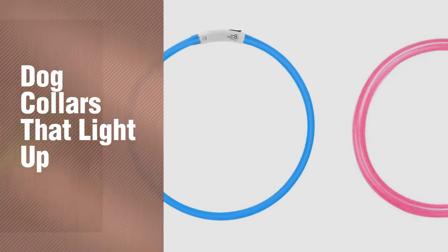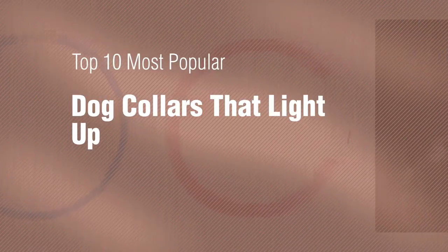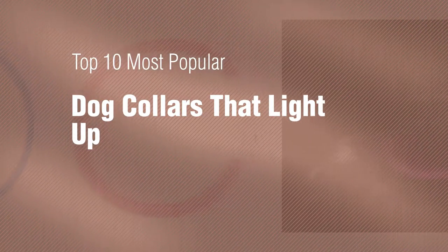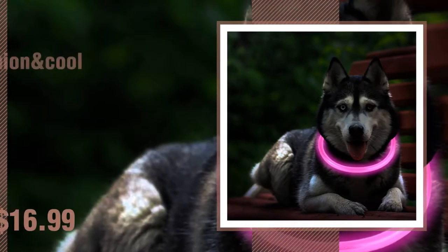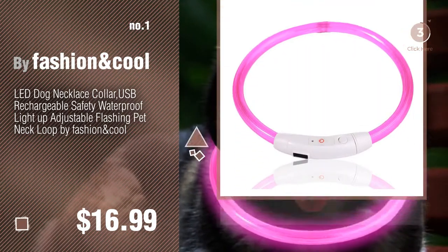If you're looking for dog collars that light up, here's a collection you've got to see — top 10 most popular dog collars that light up. Number one, most popular, by Fashion and Cool. Watch this video and get inspired.